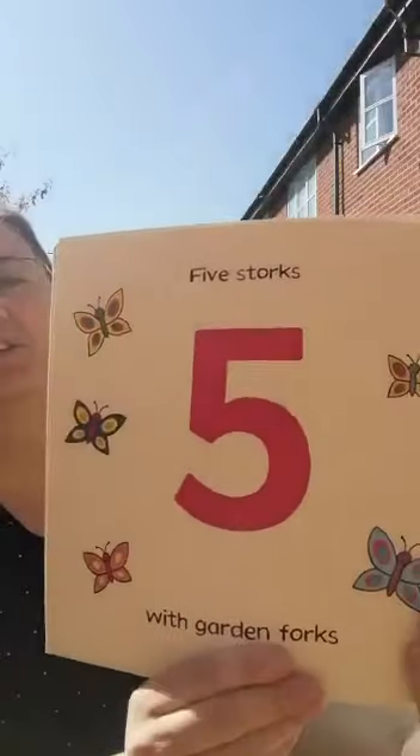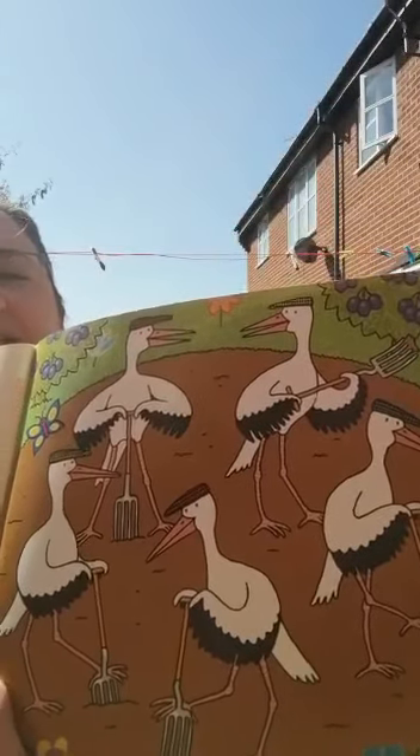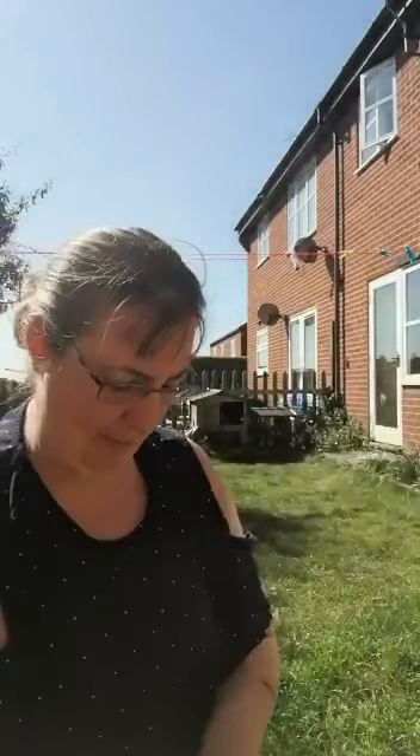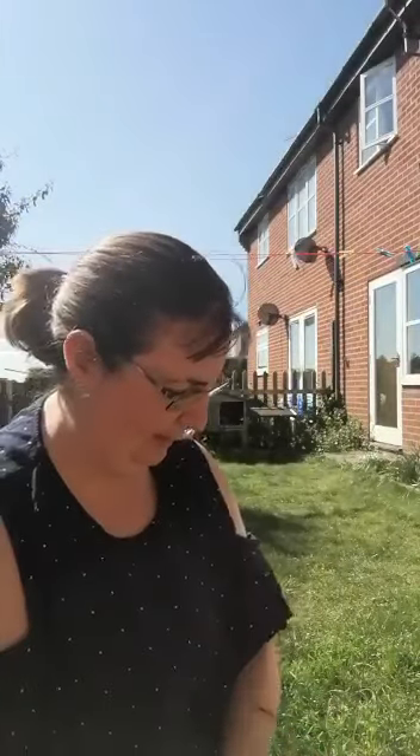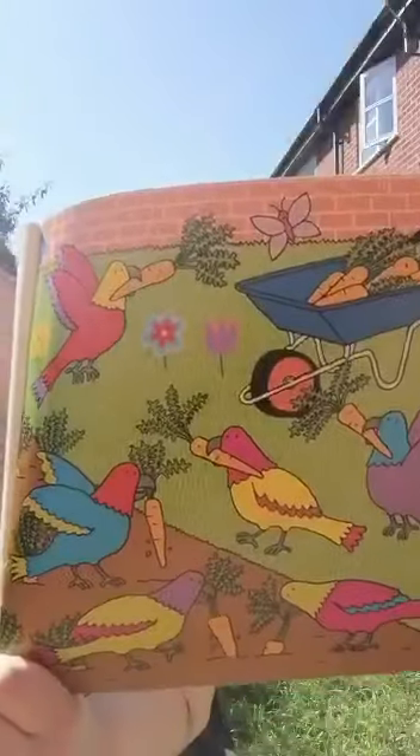Five storks with garden forks. Look at them digging away. Six parrots pulling up carrots. Yum yum.